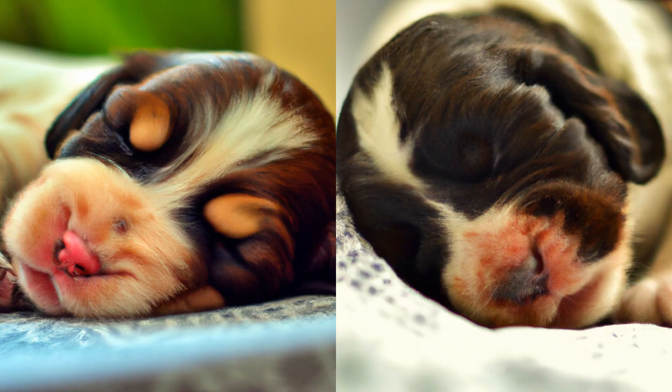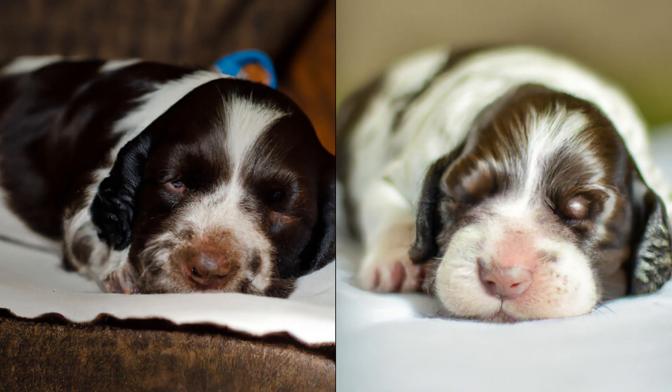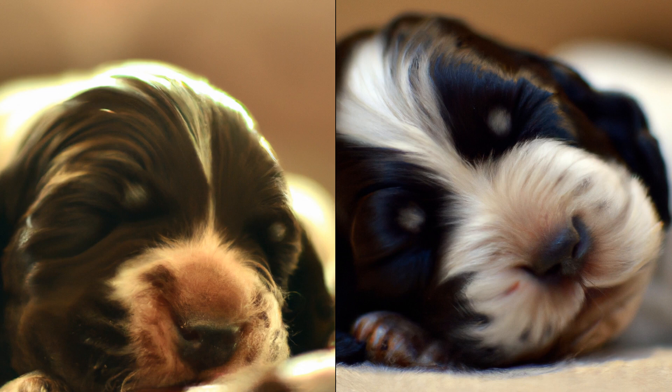When you first bring home your English Springer Spaniel puppy, they will be so small and cute, it's hard to believe they will grow into a larger dog. However, as they start to grow and develop, you will see just how quickly they change. During the first few weeks of their life, they will be very dependent on their mother and will spend most of their time sleeping and nursing.